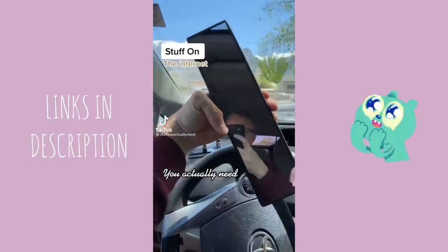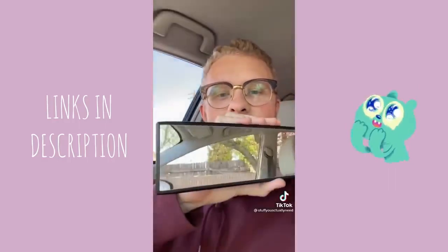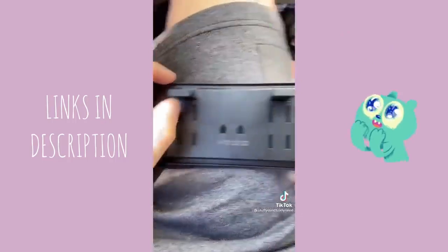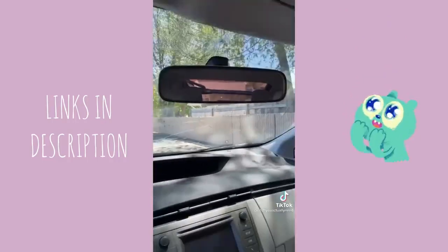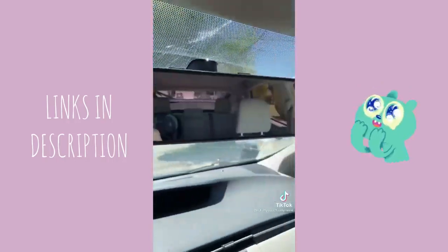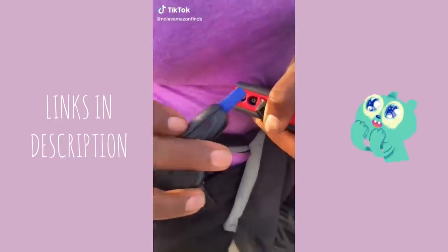Stuff on the internet you actually need: this is my panoramic rearview mirror, and you will be amazed with how much you can see with it. It adjusts to any size mirror and the install is super easy. Check out what I'm able to see now — with the panoramic mirror I can see all my blind spots. It's amazing.